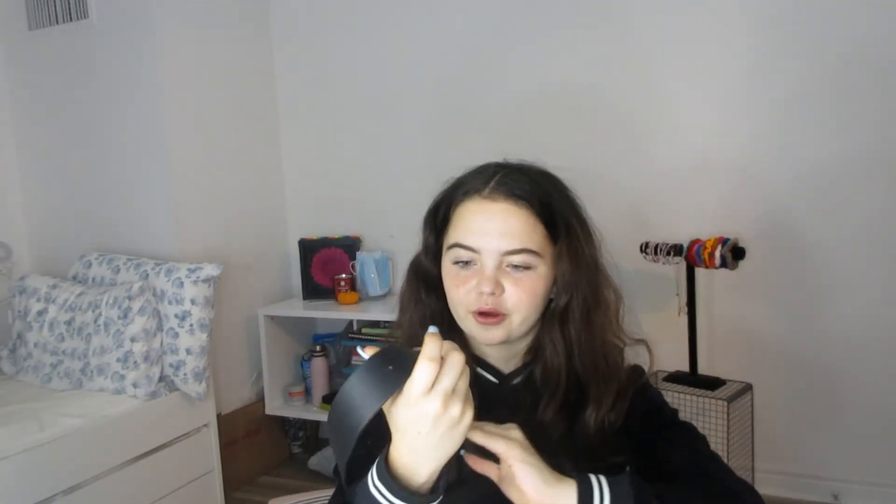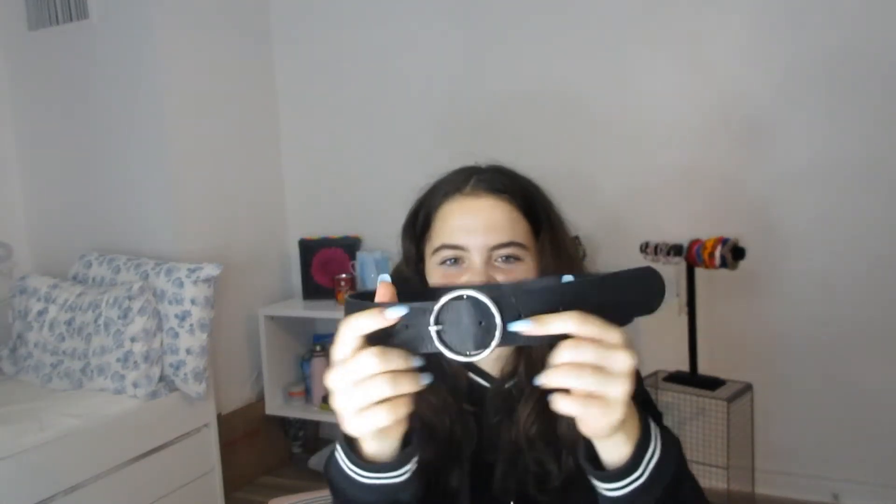The last thing I got was a belt because I really needed one. I have a belt but it's kind of really long and big, and this one is really small, which is what I need. It's just black with a silver ring closure. Okay, let's get into the try-on part!